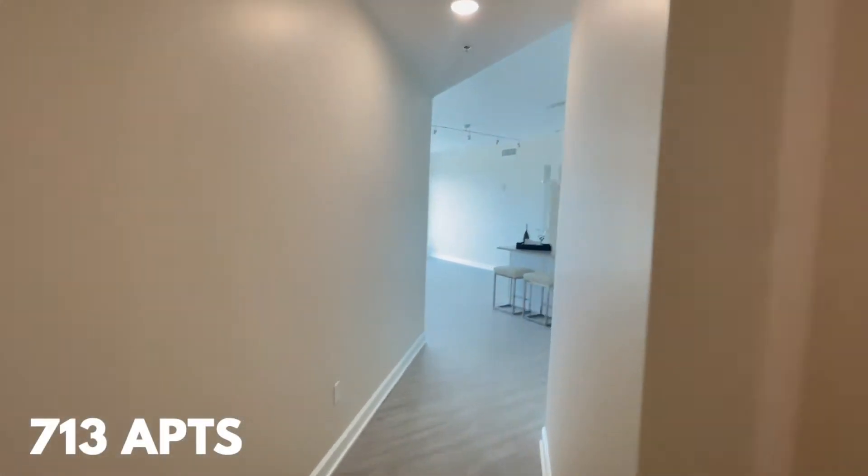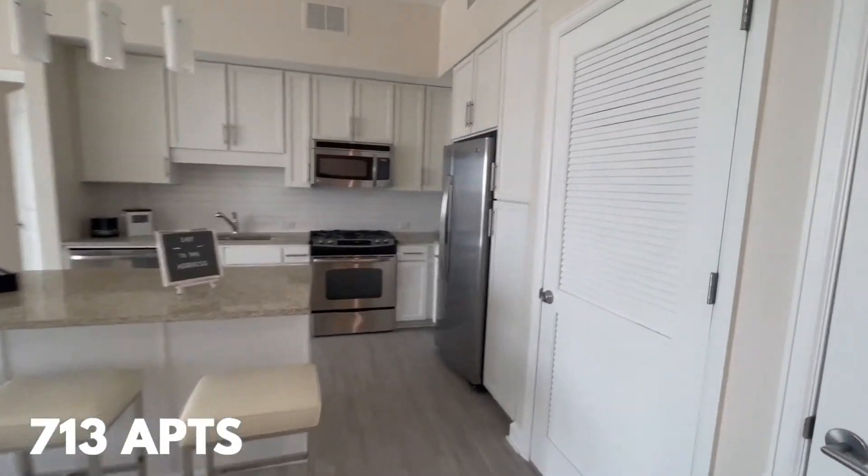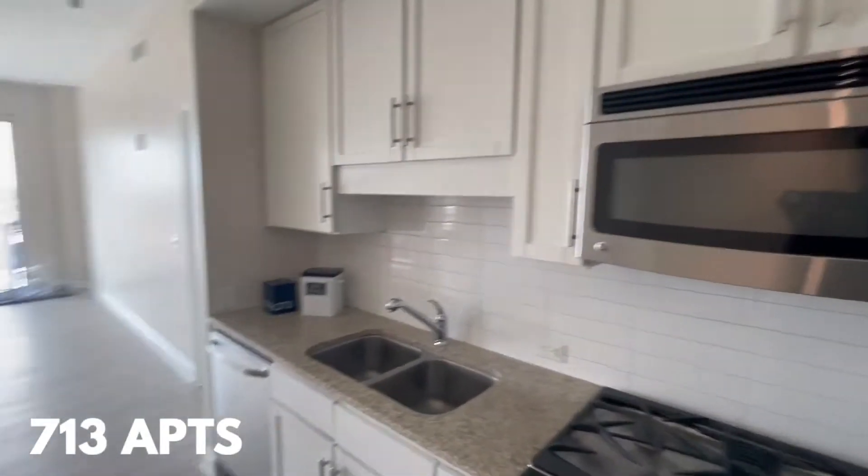Yo, what's up everybody? It's Leo, man. Today I have a very special high-rise for y'all. I'm going to show y'all a one and a two bed. Let me know what y'all think, man.